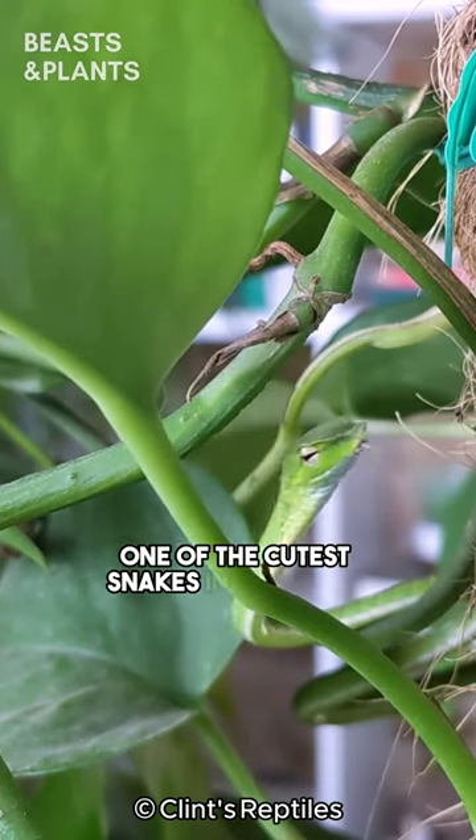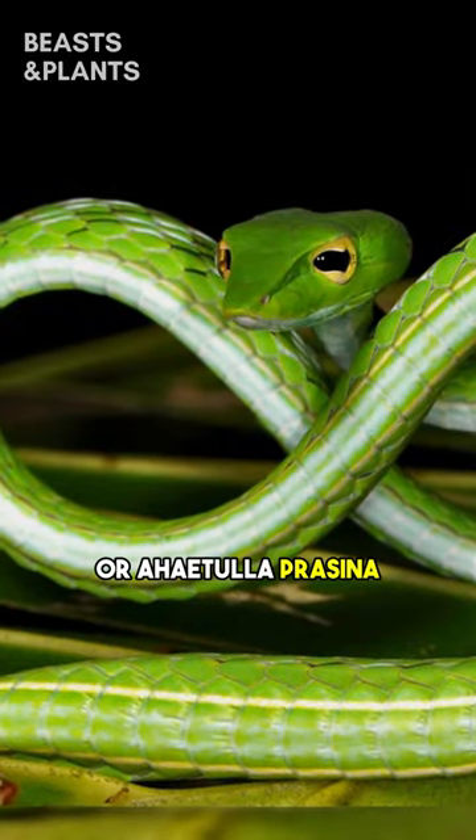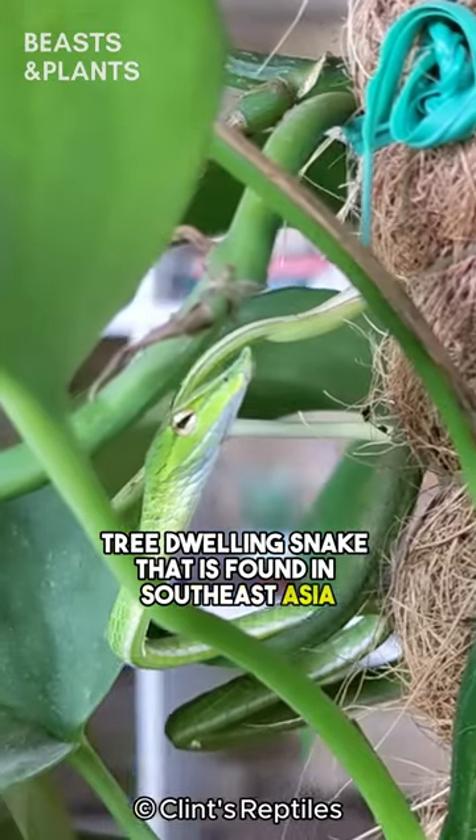Meet the Asian Vine Snake, one of the cutest snakes in the world. The Asian Vine Snake, or Ahaetulla prasina, is a slender, tree-dwelling snake that is found in Southeast Asia.